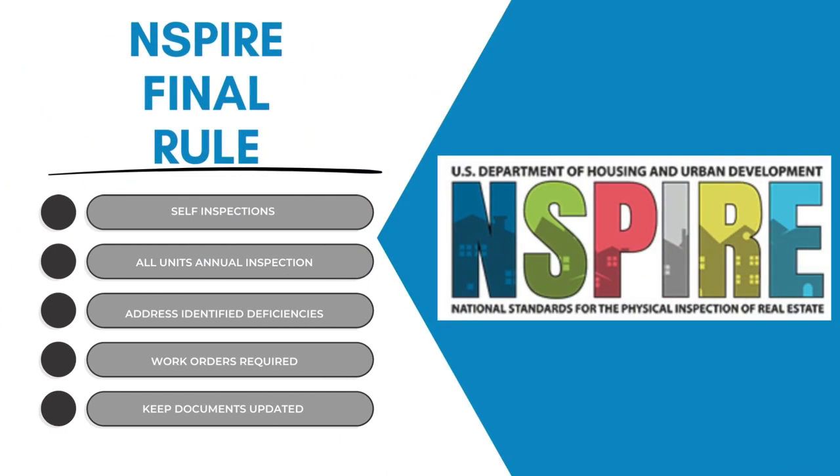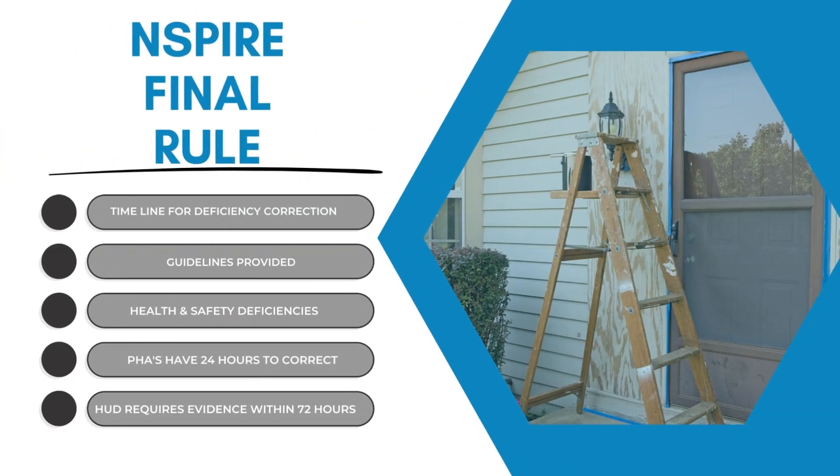Some of the changes in the new FOUND rule include self-inspections. Self-inspections are required. PHAs and owner agents must conduct annual inspections of all units and address any identified deficiencies. You have to have proof of this through work orders. This is not new to multifamily properties, but most properties don't keep up with inspections nor generate work orders.